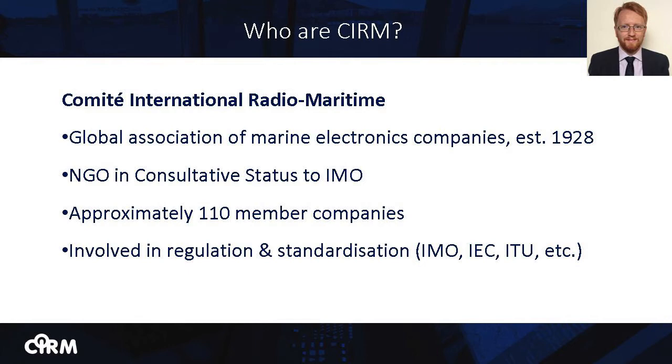To give you a clearer picture of the sorts of companies that are members of CIRM, I will read out those companies that currently sit on our board of directors: Cobham Satcom, Danilek Marine, Furuno, Inmarsat, Kelvin Hughes, JRC, NCC Group, Aurelia, Radio Holland, Raytheon Anschutz, SIRM, SRH Marine Electronics, Transass and C-Map.